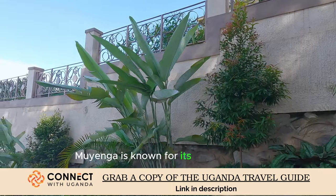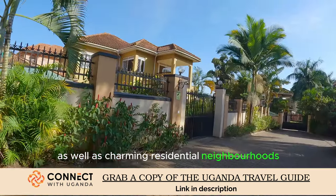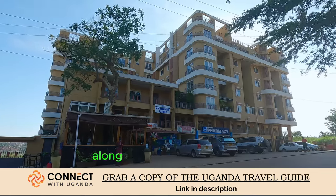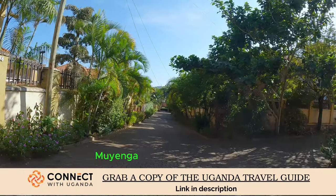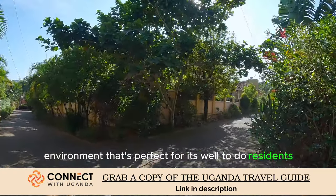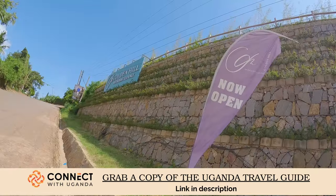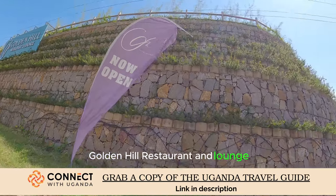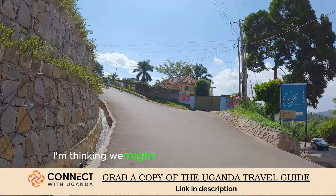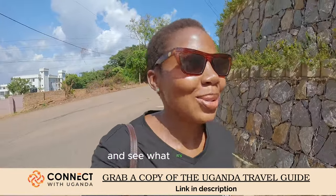Muyenga is known for its mix of upscale and cozy restaurants as well as charming residential neighborhoods featuring both classic and modern homes, luxurious apartments, and international schools. Muyenga offers a serene green environment that's perfect for its well-to-do residents. I've spotted Golden Hill Restaurant and Lounge — since it's on a hill, I'm thinking we may get a good view of the lake. Let's climb up to this restaurant and see what it's all about.